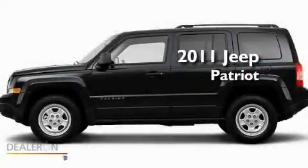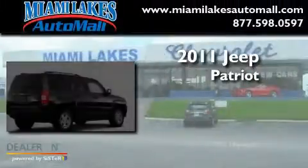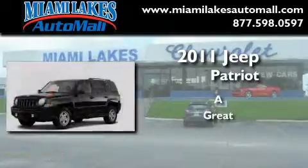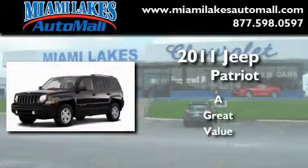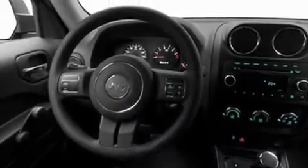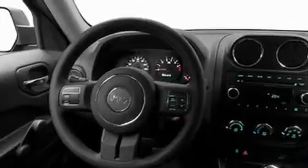This is a brand new 2011 Jeep Patriot. Its top features include heated seats, heater vents for rear seat passengers, cruise control, a CD player, leather seats, aluminum wheels, a passenger side vanity mirror, a low tire pressure indicator, heated side view mirrors, and an anti-theft protection system.